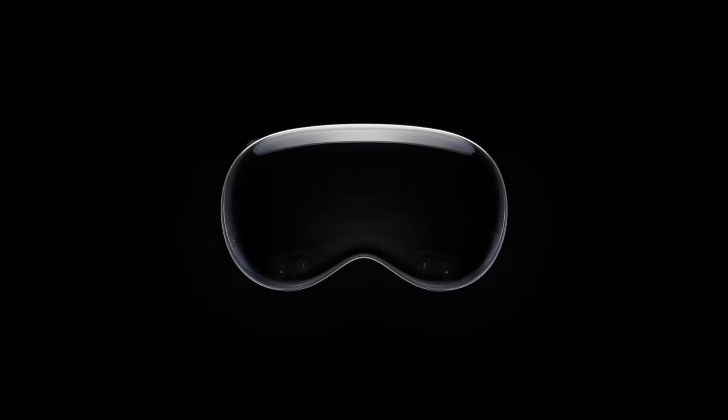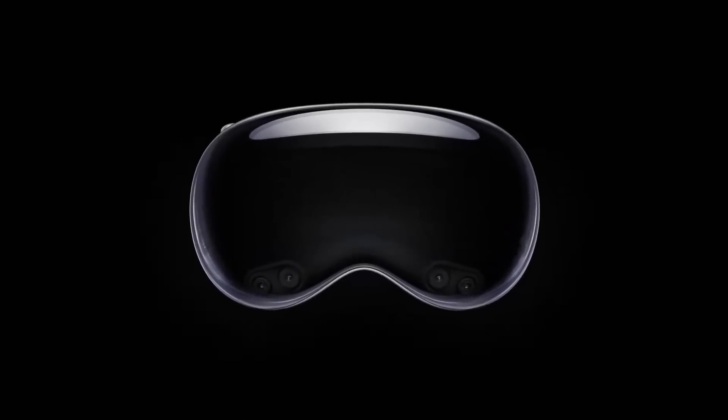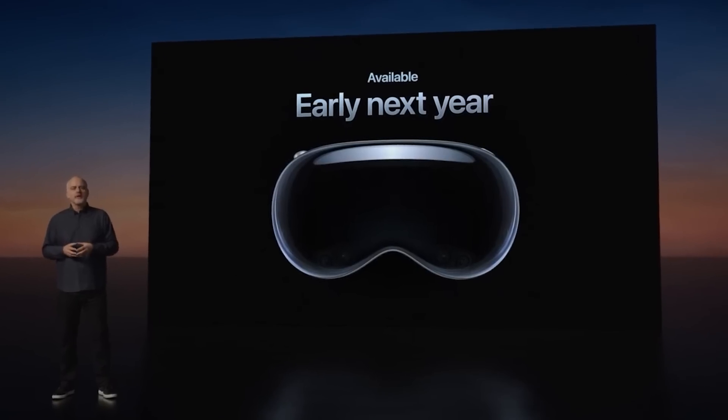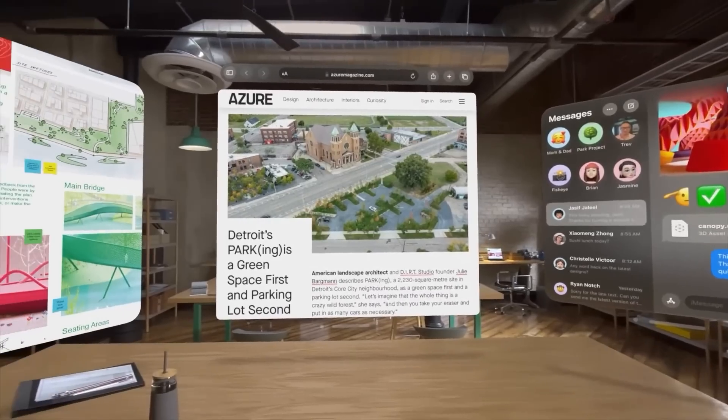The problem is I can't get access to an Apple Vision Pro — it's impossible. Only a select few were granted access and the rest of us might have to wait an entire year before it's released to the public. And to me, that's an unacceptable answer, especially when I just want to try out the UI.